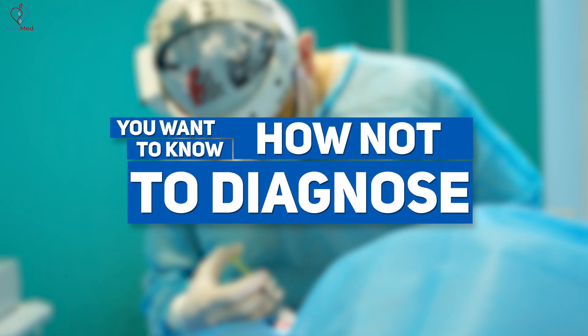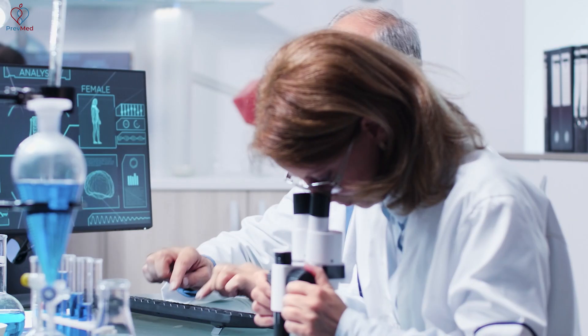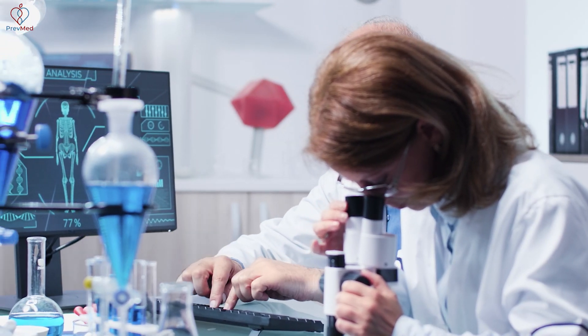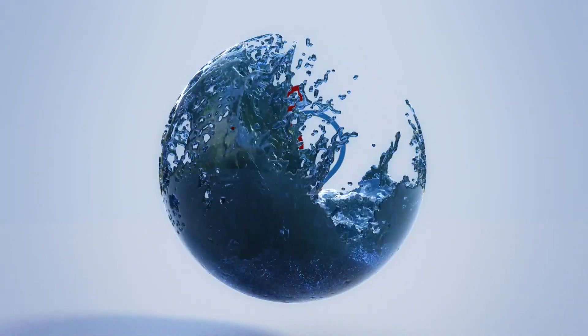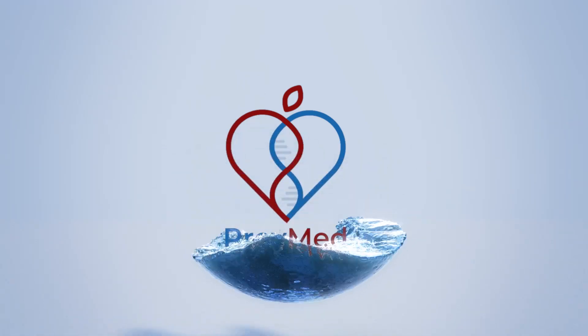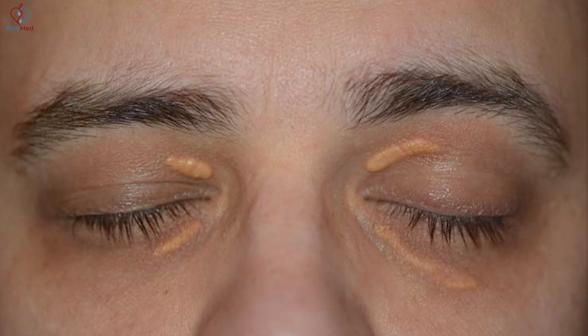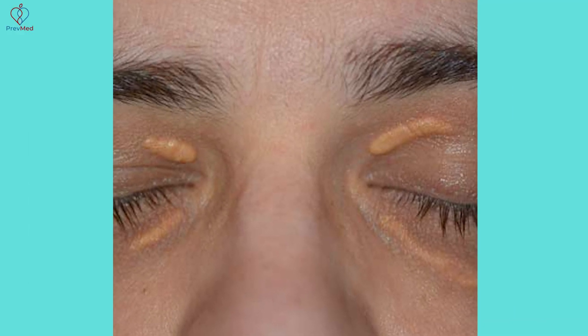You want to know how not to diagnose familial hypercholesterolemia? You don't look for signs. Signs do happen — it's called xanthelasma, white pockets under the skin that are deposits of cholesterol. But you don't want to rely on that, because you're going to miss the vast majority of people who have hypercholesterolemia.